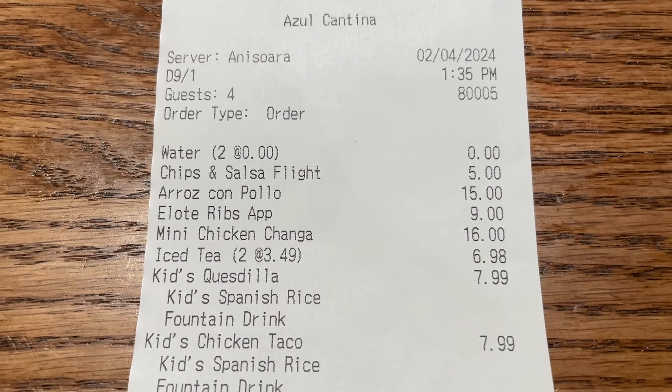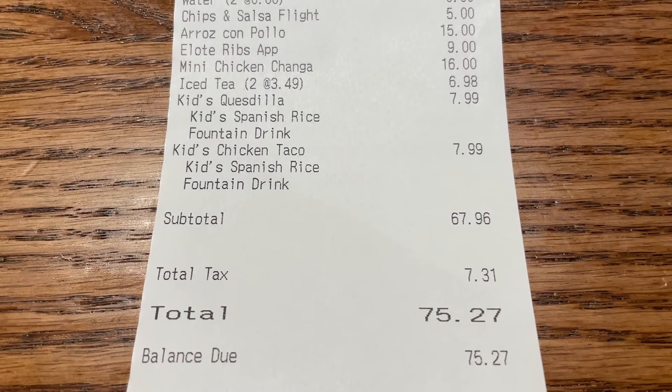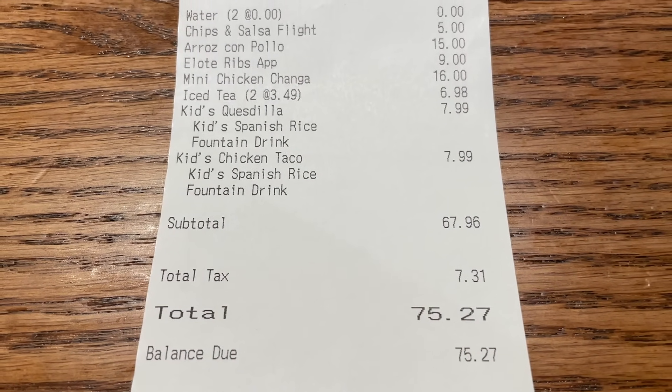The final bill came out to $75.27 after tax and before tip.